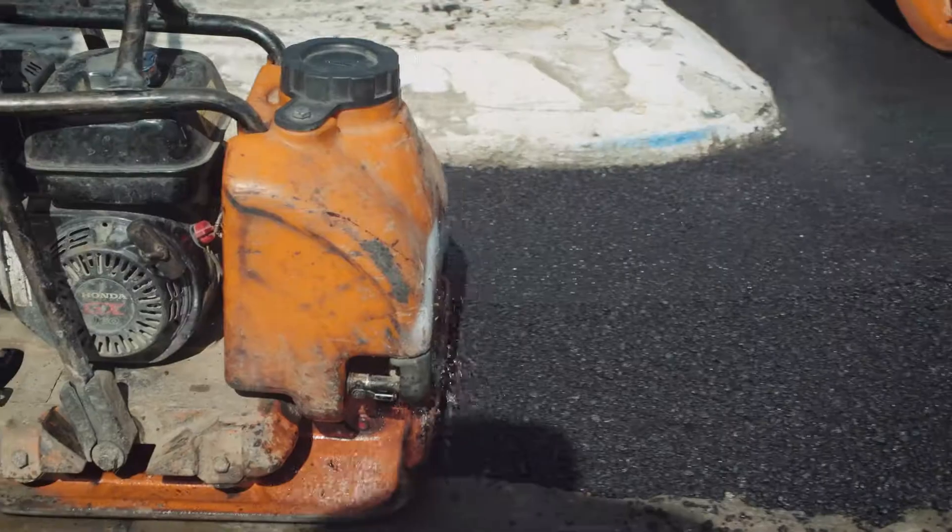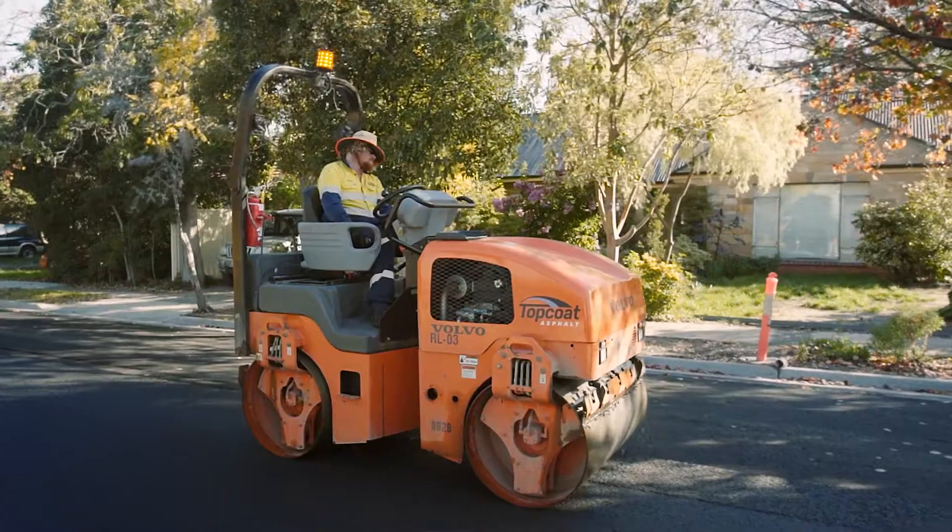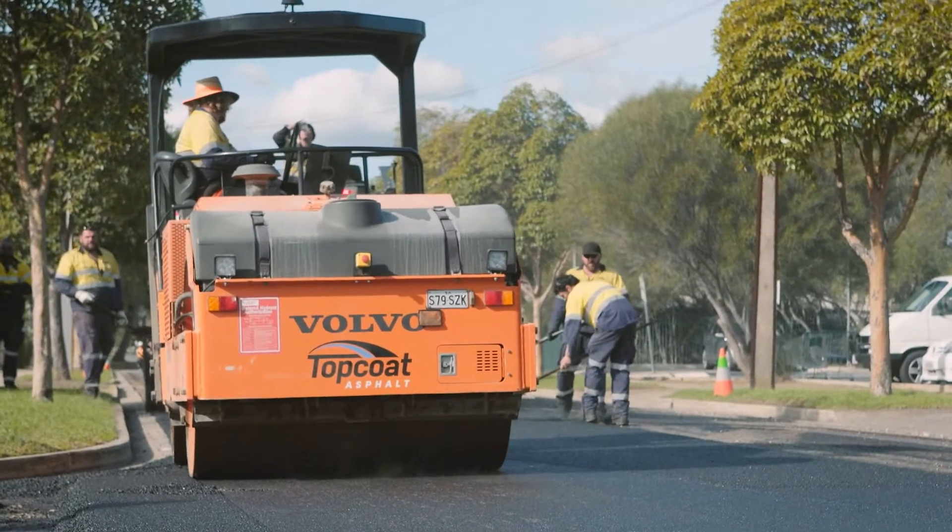This will be supported by a long-term assessment study with a view to becoming the preferred road surfacing solution of the future.